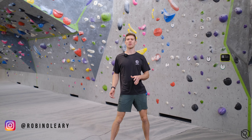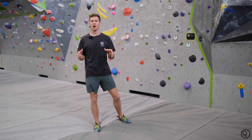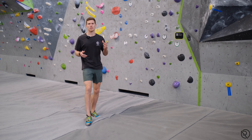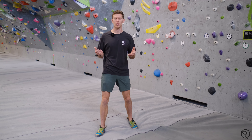Welcome to Rope Coaching's YouTube channel. My name is Robin O'Leary and today we're going to be looking at precise and accurate footwork, arguably the most important part of footwork for climbing. Before we go into how to place our feet correctly, we've got to look at what makes up bad footwork — the common errors that we see in climbers.